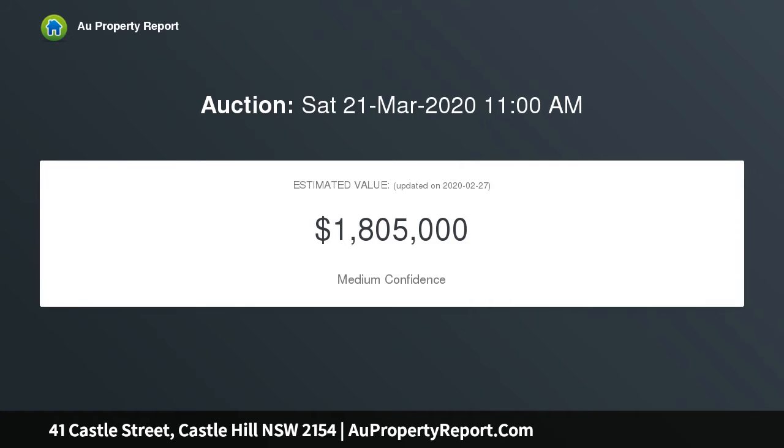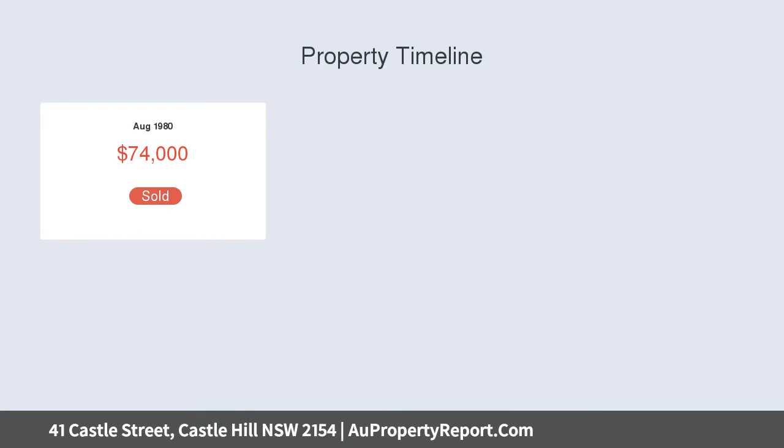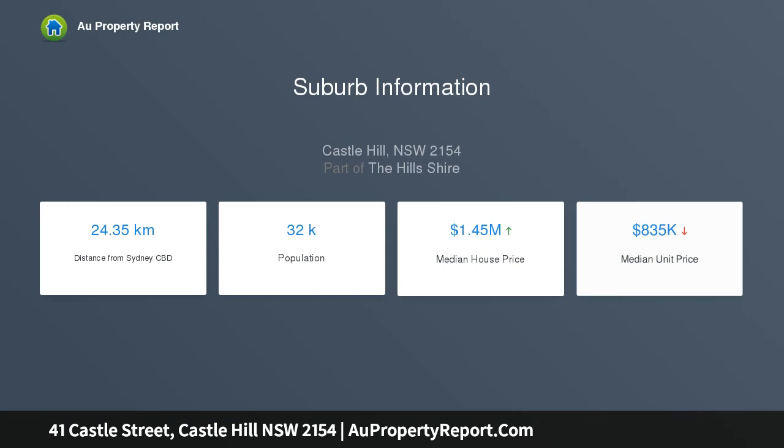At 11 a.m., ideally situated in the heart of Castle Hill and just a stone's throw away from Castle Towers Shopping Centre, Castle Hill Station bus interchange, and the sought-after Castle Hill Primary School and Castle Hill High School.